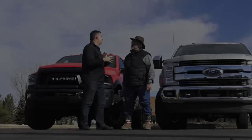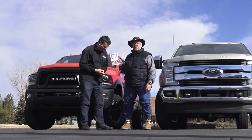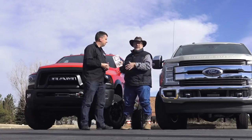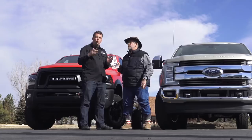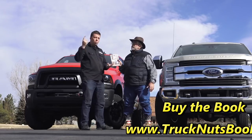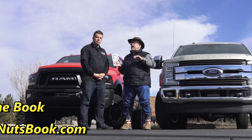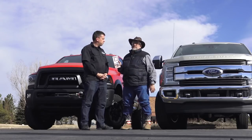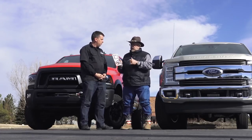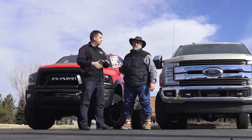For pickup truck questions, we go to the Truck Nuts book, because we're truck nuts and we wrote the book — 'Truck Nuts: We're Nuts About Trucks,' the ultimate guide to buying or judging a truck, covering diesel versus gas, new versus used, and what teenagers should learn about trucks. We do testing like the ike gauntlet, the world's toughest towing test up and down the mountain, MPG testing on the highway loaded with trailers, and off-road testing — a lot of that data is in the book. You can find it at TruckNutsBook.com with links to Amazon, Barnes & Noble, and other bookstores.